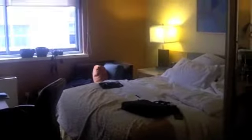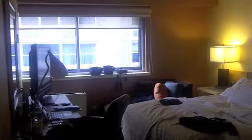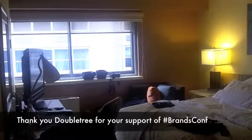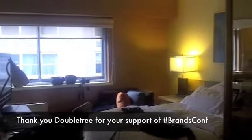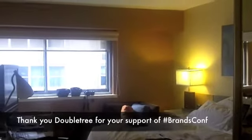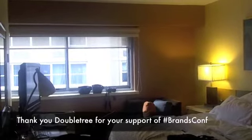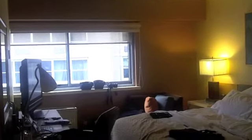This is a great location. If you want a great New York experience with really nice people and, of course, a wonderful chocolate chip cookie, check out the Doubletree Metropolitan on Lexington and 51st. This is Alan Weincrantz for the 140 Characters Conference and the new Brands Conference taking place in New York, December 2nd, 2010. Thank you, Doubletree, for a great stay.